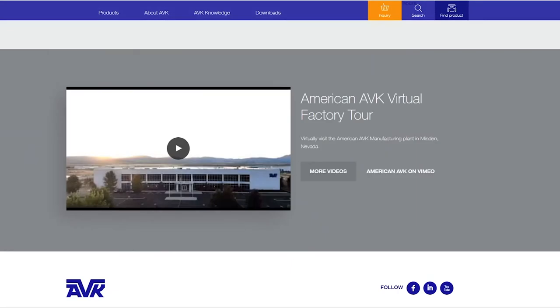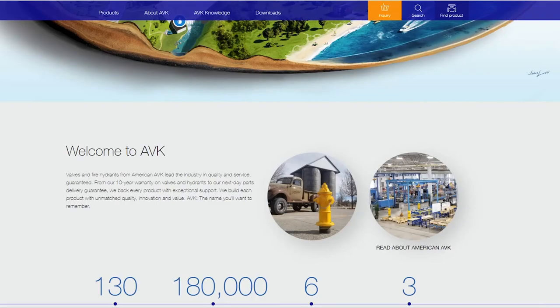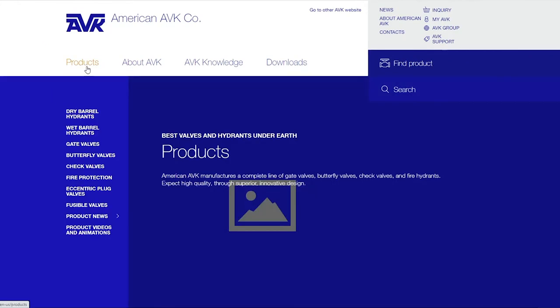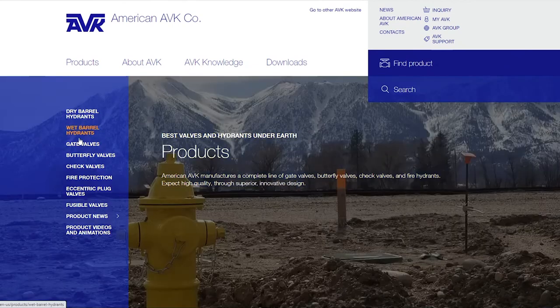If we scroll back up to the top of the page, I'll start talking about the tabs. The first is our products page. If you know our products, this is probably the easiest way to find them. You can see all of our different dry barrel, wet barrel, fire hydrants, gate valves, and all of our products. We can go ahead and click on gate valves.